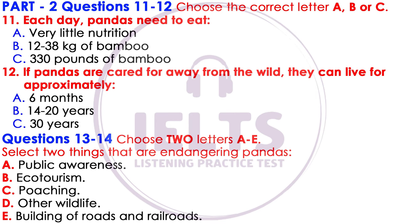Pandas have two main threats. The first is hunting, which is a constant concern. Poaching or killing the animals for their fur has declined due to strict laws and greater public awareness of the panda's protected status. But hunters seeking other animals in panda habitats continue to kill pandas accidentally.